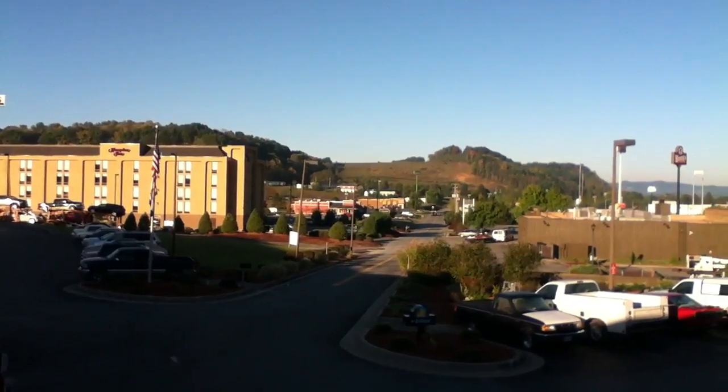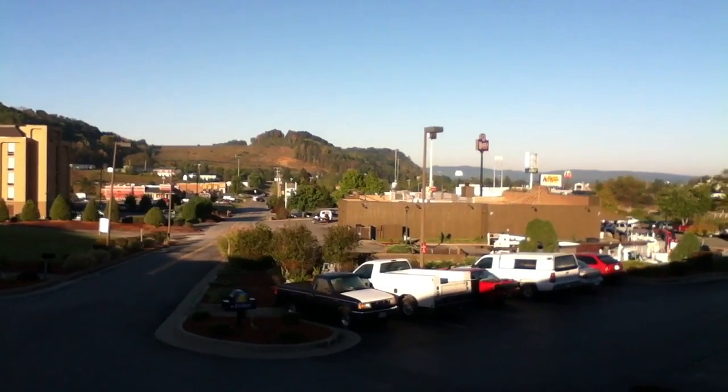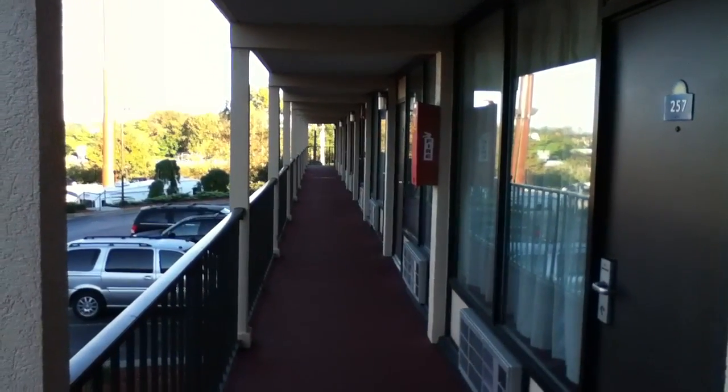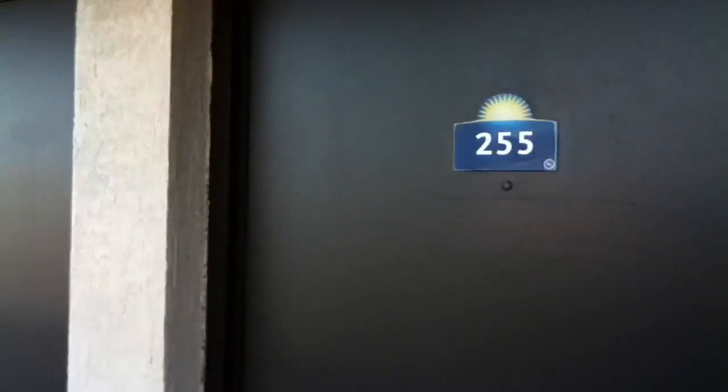This is what the view looks like out in front of the hotel. You can see my favorite restaurant in the distance. As you can tell, this hotel has exterior corridors. With that being said, let's go check out the room.